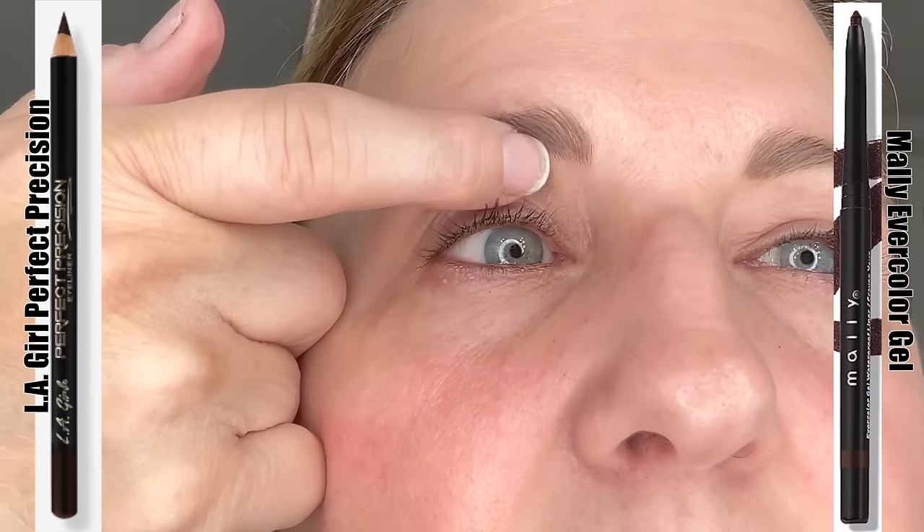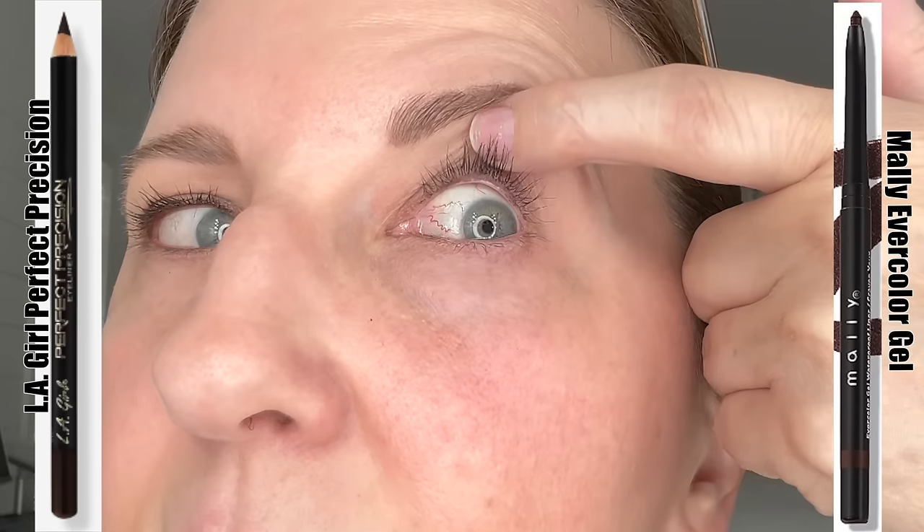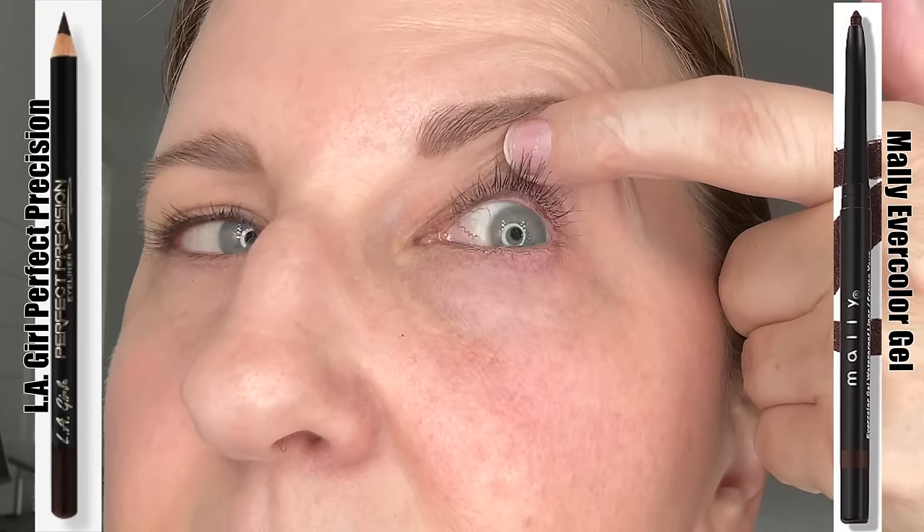I'm in the middle of painting and sanding today, so I'm kind of a little train wreck, but in the name of science we still had to go on. The LA Girl — major transfer. You can still see some of it, but pretty much looks like I put it on my lower lid, which I did not. The Mally — no transfer, and look how much is still on it. It's doing very good. So far the LA Girl is a no, and the Mally is doing pretty good.